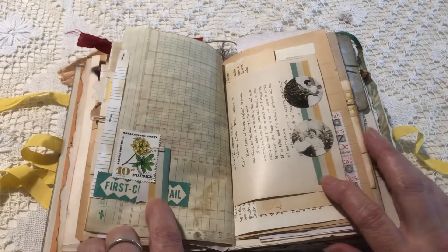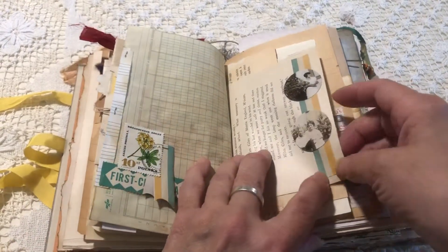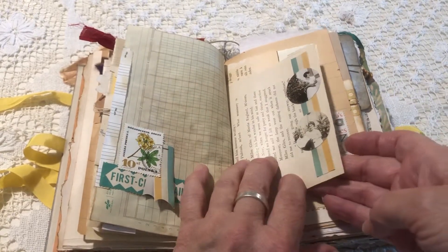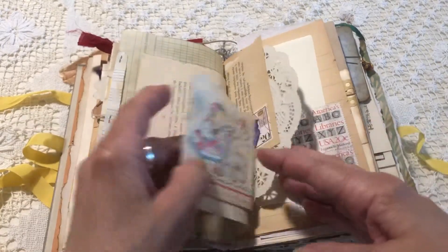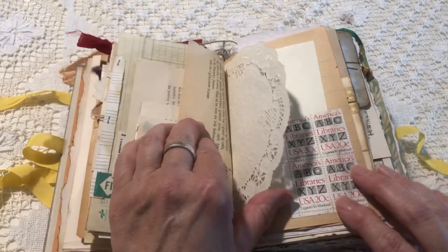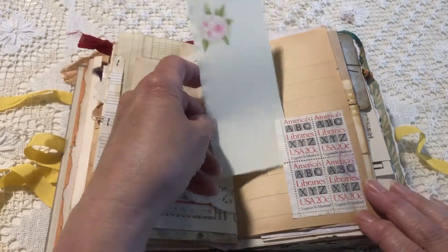You see this paper in the front and the back as end papers, and I just tried to include some on the interior to kind of tie it all together. A little design element there. Vintage cards, stamps, doilies, more stamps. Made this group of stamps into a pocket.